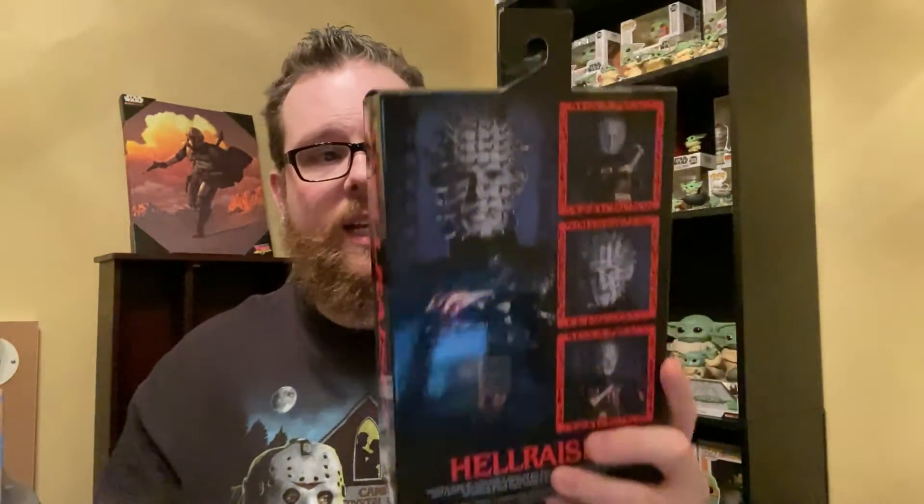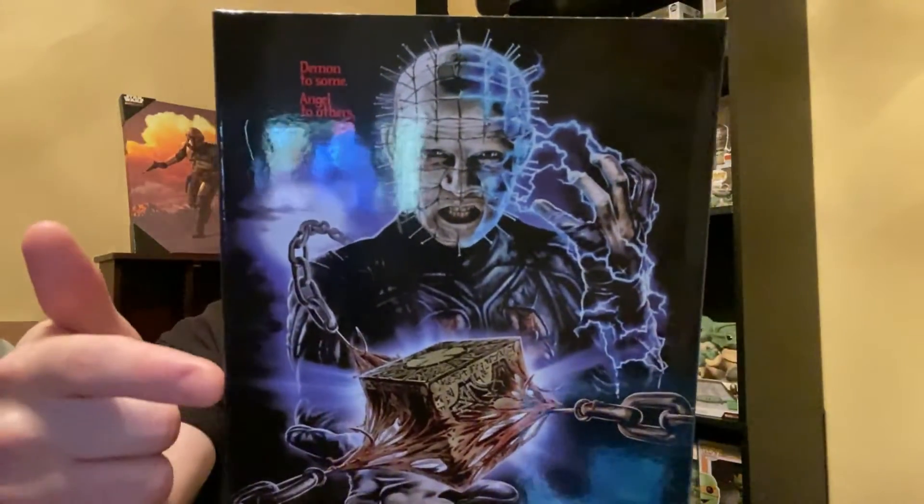The detail on this figure is insane. Can't wait to get some pictures to show off the detail — it's just awesome. It's got the Lament Configuration in two separate versions, three sets of hands, a bunch of really sweet weapons, and an alternate angry face. This figure is so cool. I can't wait to crack it open and get a better look, and I just love the front box art.